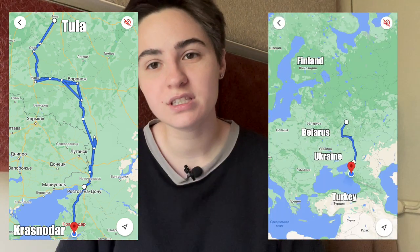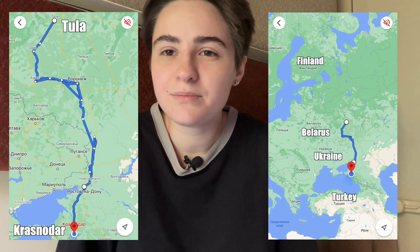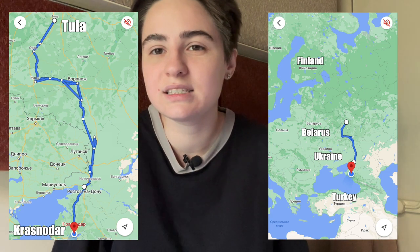I'll put a map here. We are going from central Russia to the south of Russia and it's not that long actually — about 1170 kilometers, which is about 13 hours by car or something like that. But the train is very slow, so it's 29 hours.